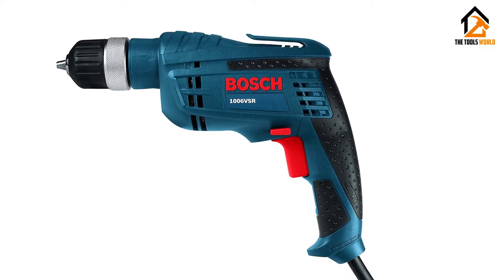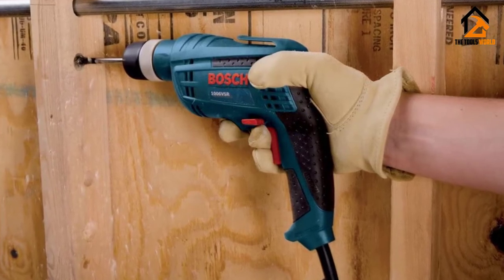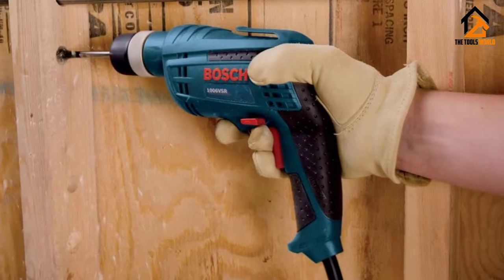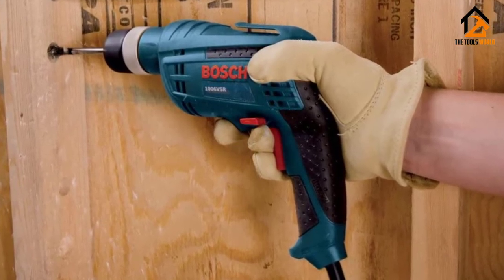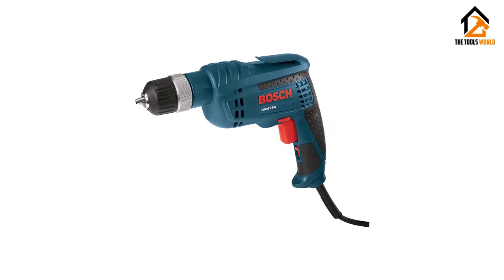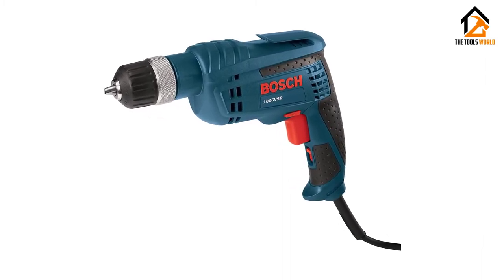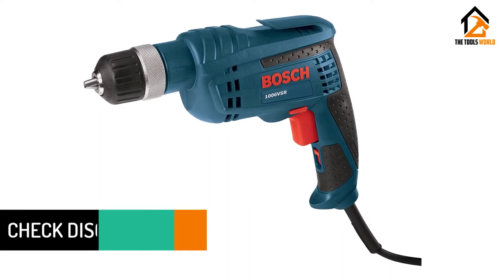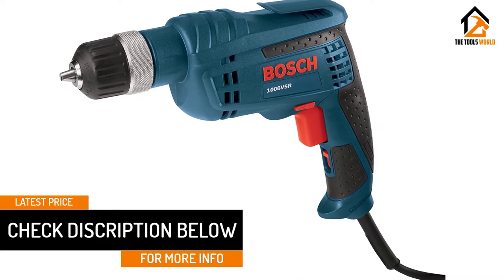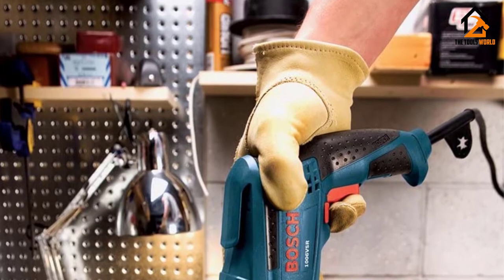The variable speed reversing switch offers more precision and less slipping when drilling, and the recessed lock-on switch prevents accidental switching, which brings more peace of mind when trying to operate your corded drill safely. With Bosch being a trusted and one of the most popular names in power drills, we had to give this one a shot. Right away, the comfortable grip and the precise speed control had us sold. This power drill seemed to handle very well with a compact yet super sturdy feel and steady performance through our projects.